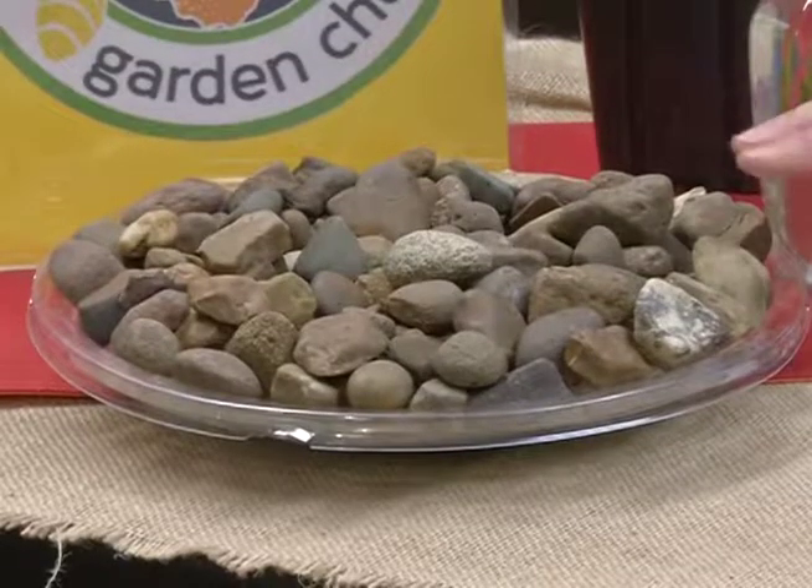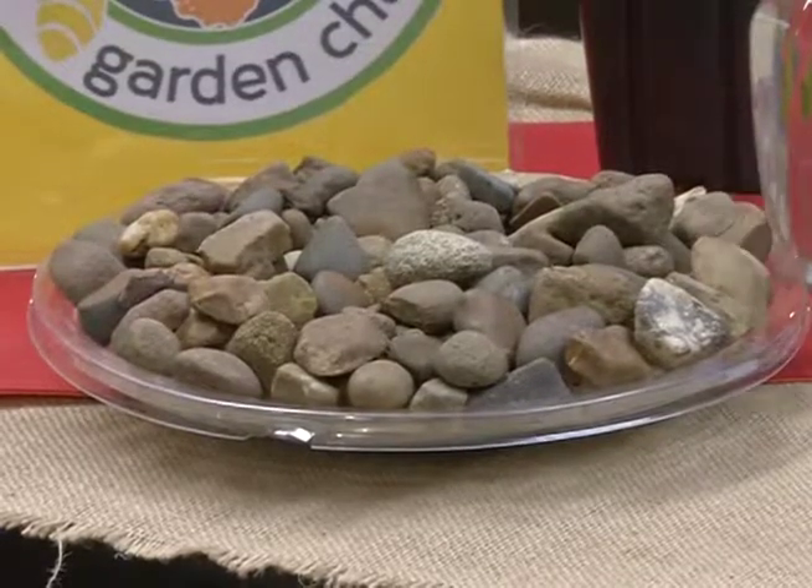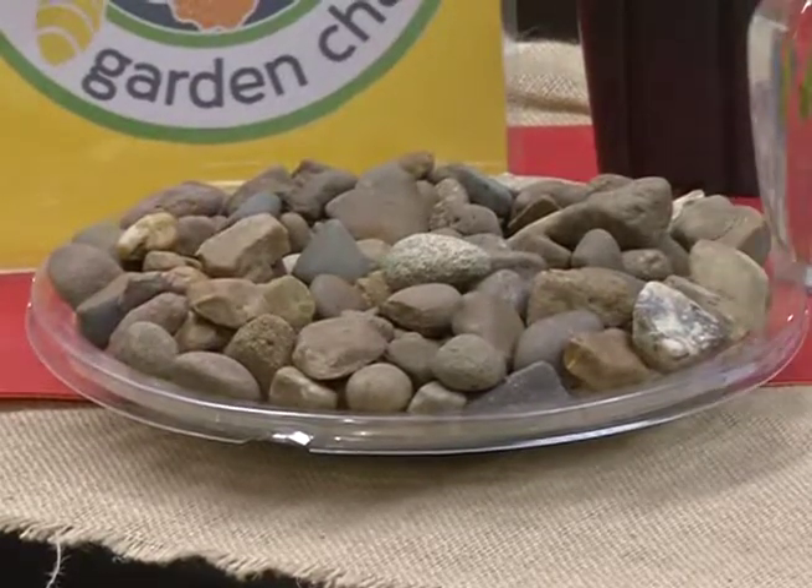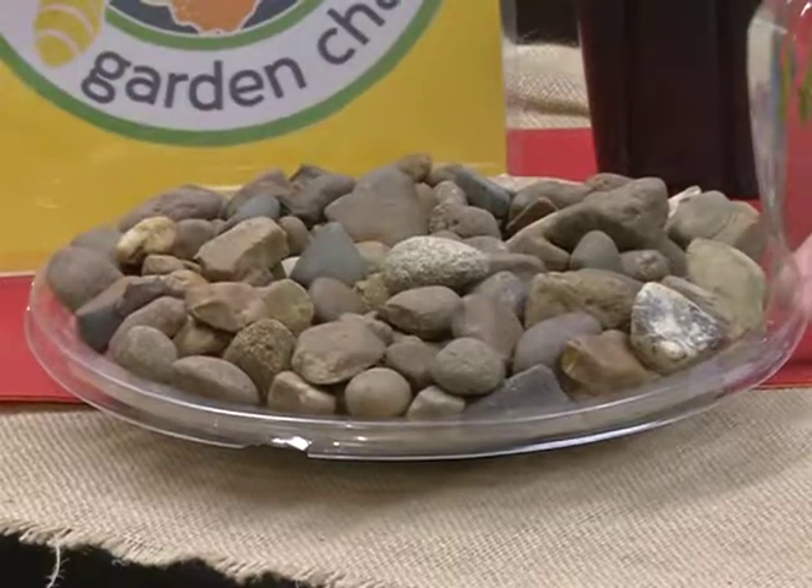Once you've got plants in place, you'll also want to provide a water source. It's really important to provide clean water for pollinators. I've taken a shallow container — mine is clear — filled it with different rocks, then added just a little bit of water, and placed it near the plants. That gives them a source of clean drinking water, and the rocks help prevent them from drowning.